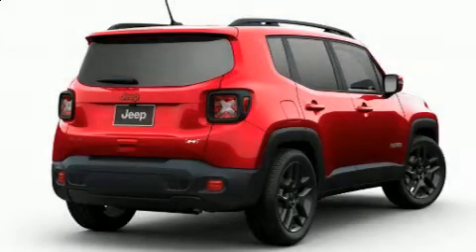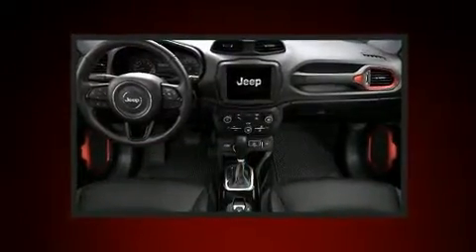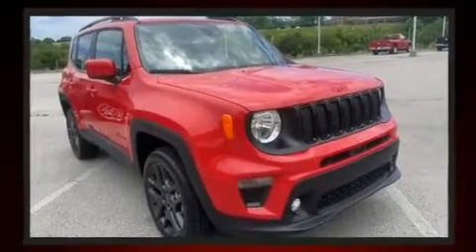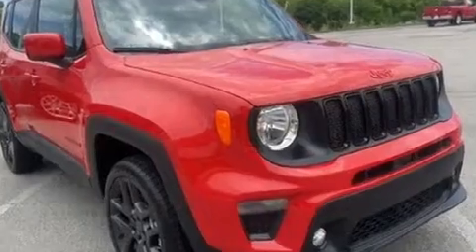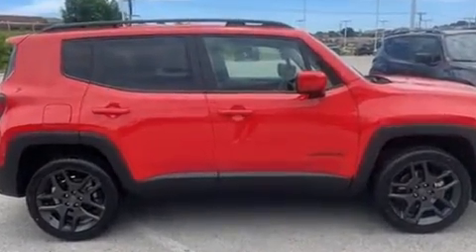Treat yourself to a test drive in the 2022 Jeep Renegade. It features an automatic transmission, four-wheel drive, and an efficient four-cylinder engine. A turbocharger further enhances performance while also preserving fuel economy. Jeep infused the interior with top shelf